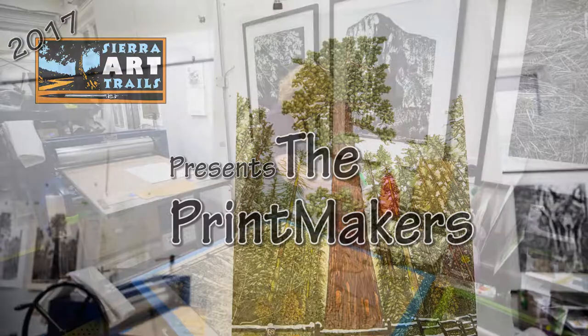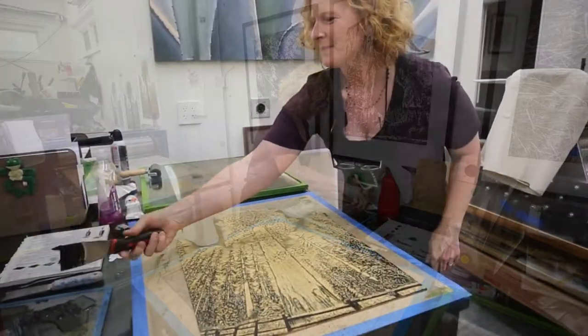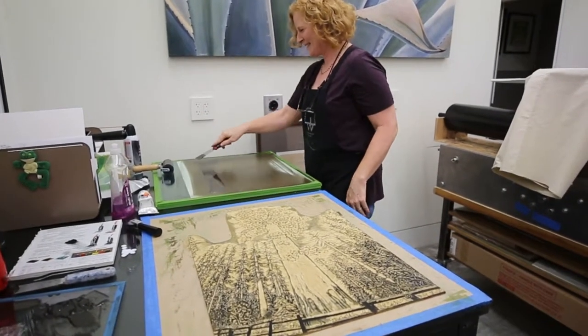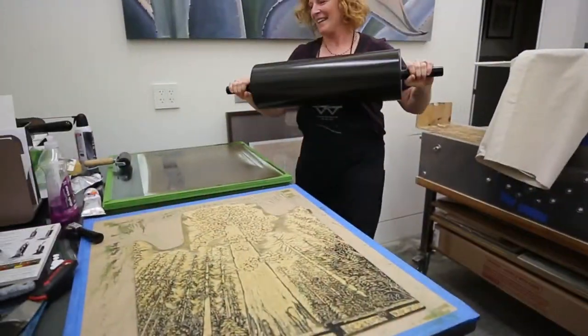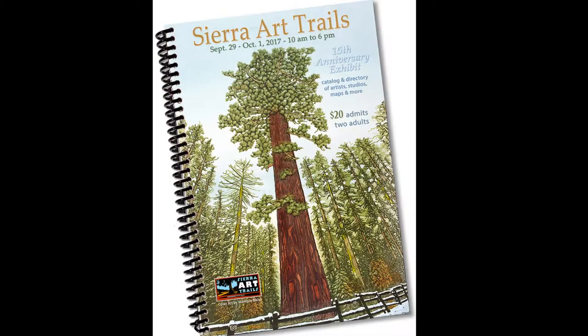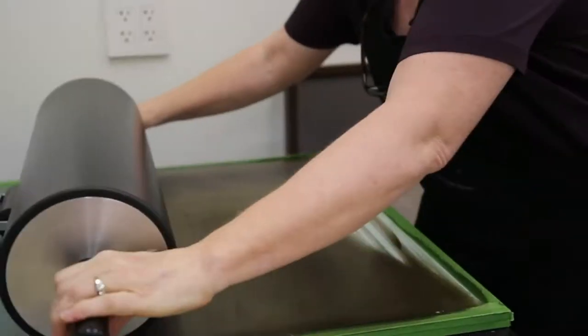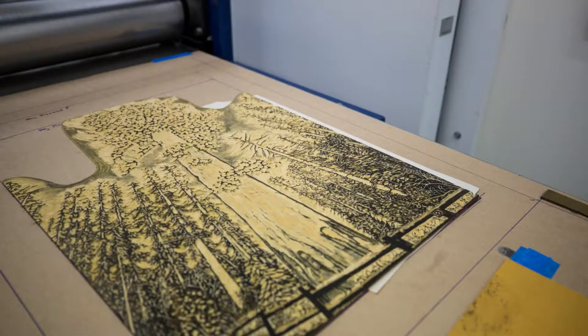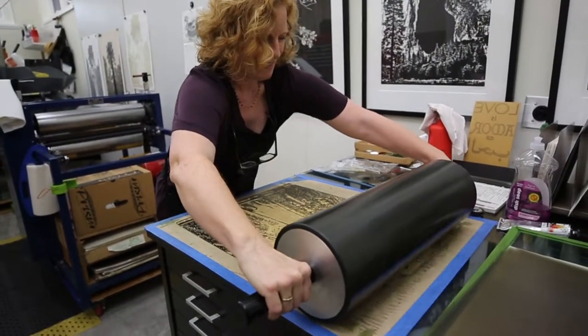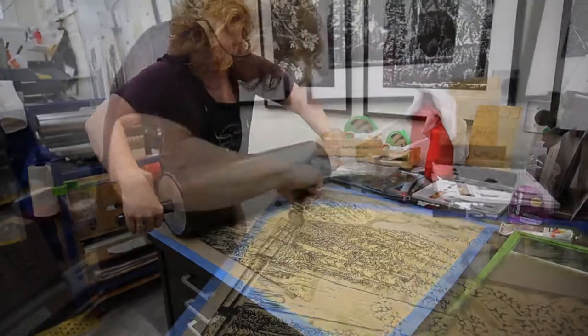I have been a printmaker for nine years. I feel like there's so much to learn, but I really embraced my medium and I love it as much as the day I started. Amazingly, I was chosen to be the cover artist for Sierra Art Trails 2017, their 15-year anniversary. I'm greatly honored and even more excited because I think printmaking representing the Sierra Art Trails is just an amazing thing — it's a big opportunity for printmaking.